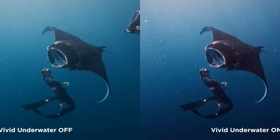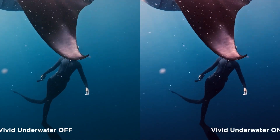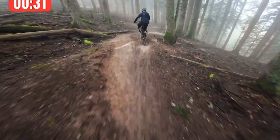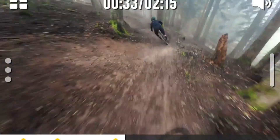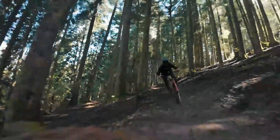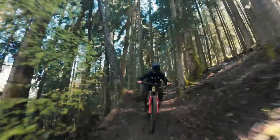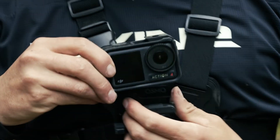This rugged camera is built to withstand the elements, featuring a waterproof design up to 16 meters without a case and exceptional durability against dust, shocks, and extreme temperatures. The dual touchscreen displays, front and rear, offer unmatched convenience for framing shots, vlogging, or navigating settings on the go. Intelligent features like Horizon Steady, time-lapse, and hyperlapse unlock creative possibilities, while voice control adds hands-free operation.